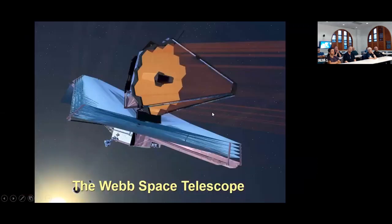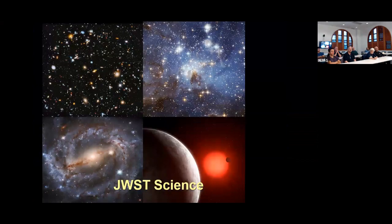Now the Webb Space Telescope is flying. This telescope is a much larger space telescope, and we'll talk about some of the differences between it and the Hubble. This is a project that has been going on for a long time — it took about 26 years to get this thing built and launched into space. It's been a giant, very expensive project. It's often thought of as the successor to the Hubble Space Telescope, but it's really quite different.